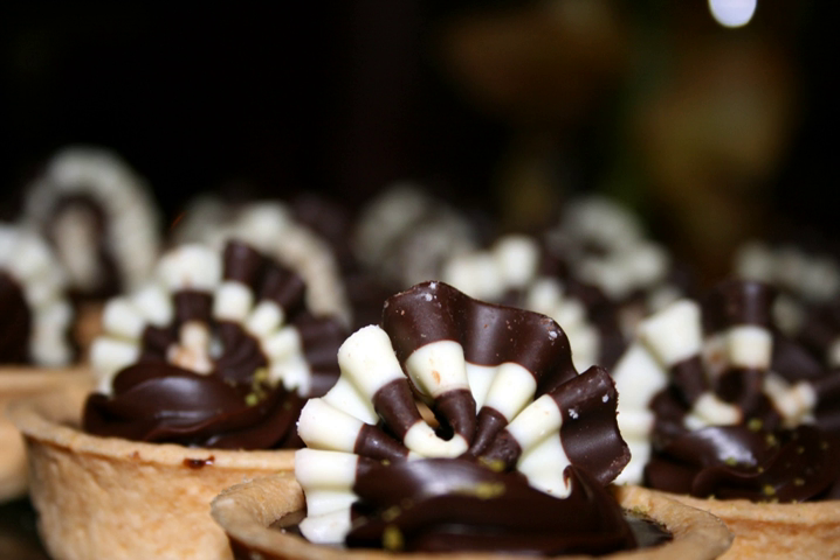An early 19th century book for «opulent families» featured a chocolate tart recipe that included cinnamon and lemon peel, taken from a 1770 book. In Australia, the chocolate tart came to national attention after being featured on the first series of MasterChef Australia in 2009.